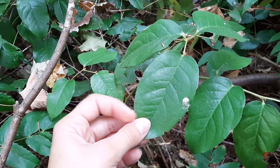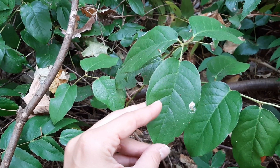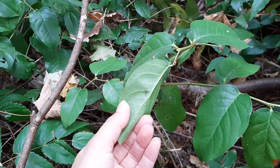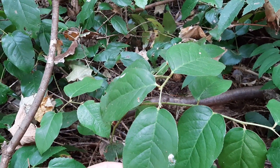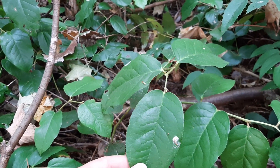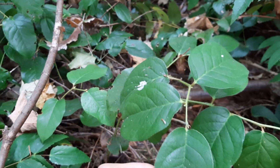This little shrub here is salal. It's a very culturally significant plant to many indigenous peoples in this area, primarily for the berries that it produces — these big dark bluish-purple berries. We don't have any on the site here, but we'll see those over the summer. But the rest of the plant has significance as well.